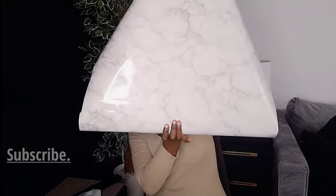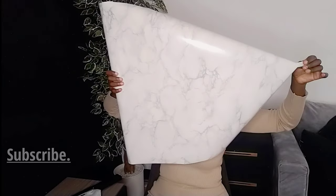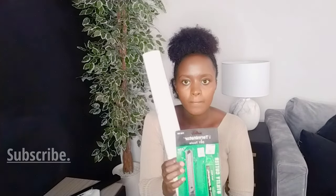This is the countertop contact paper. My countertops don't look good — we came here and the tiles were chipped. This is the exacto knife that I'll use to cut the contact paper as I fix it.